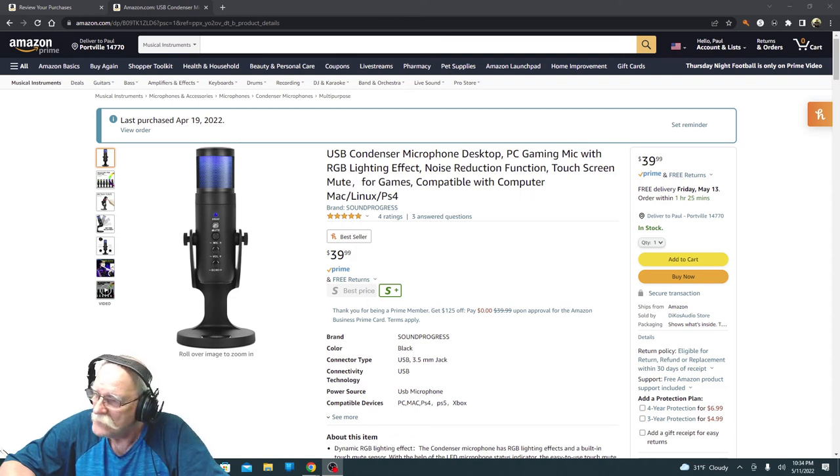Hi everybody. I want to give you a review on a new microphone that was sent to me by the Dicos Audio Store. It's the Sound Progress microphone, and I'm really happy with this mic.